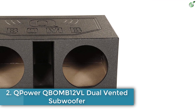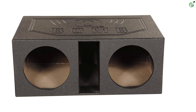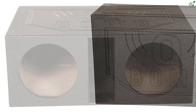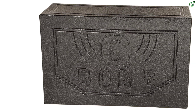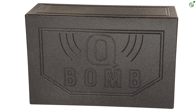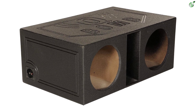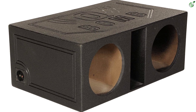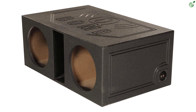Number 2: Q-Power QBOMB12VL Dual Vented Subwoofer Box. Q-Power also makes premium options for those looking for subwoofer boxes ideally made for highly powerful subwoofers to be installed in your car. The Q-Power QBOMB12VL Subwoofer Box for Deep Bass is a great premium option that can be used with powerful subwoofers, supporting up to 12-inch sized woofers. Like many other high-performance subwoofer boxes, this one also features a dual subwoofer design.